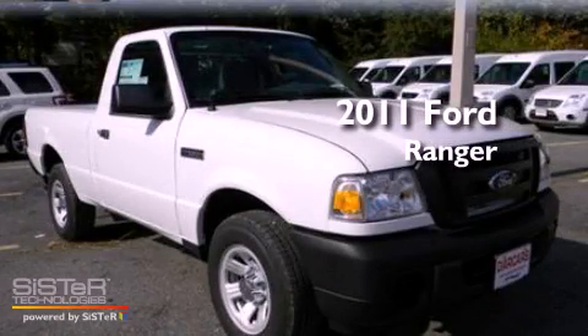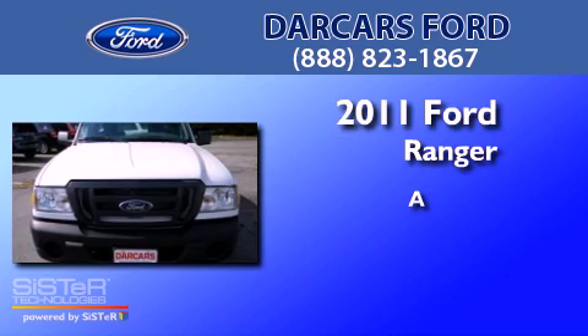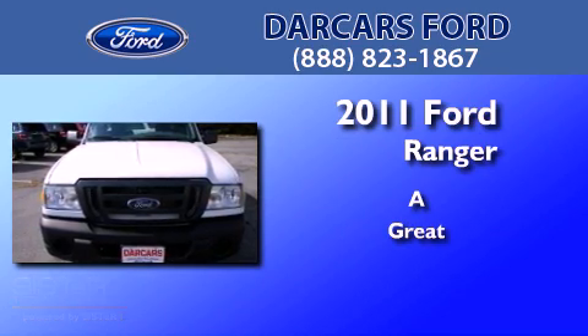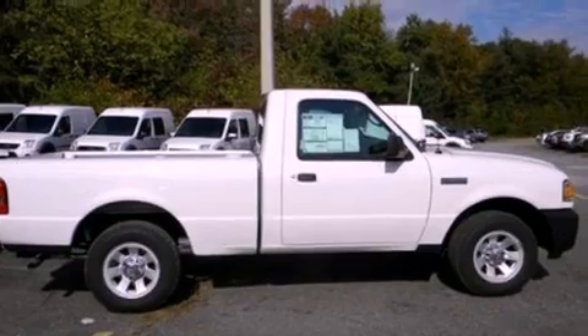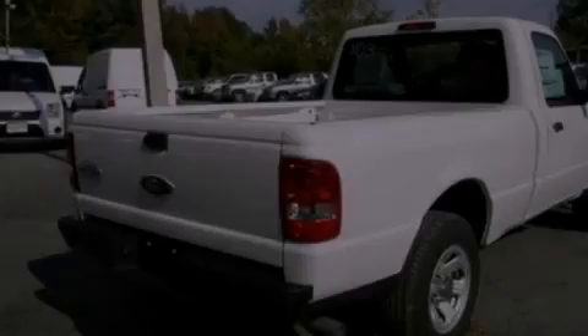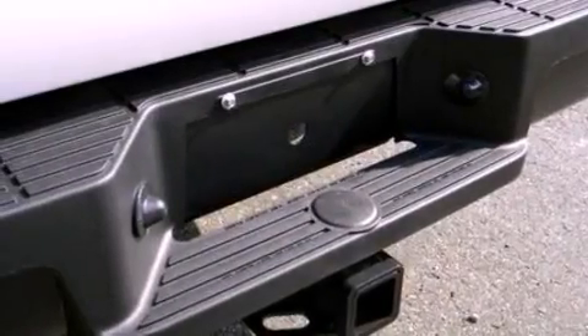This is a brand new 2011 Ford Ranger. Its top features include a double wishbone independent front suspension, a trailer hitch receiver, and an engine immobilizer theft deterrent system.